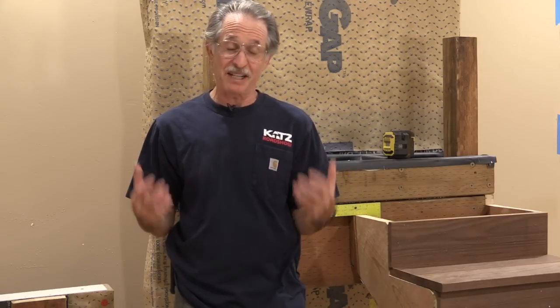I'm Gary Katz from the Katz Roadshow and this is Carpenter Magazine. I don't know how many times I've heard stories about framers complaining about finished carpenters and finished carpenters complaining about framers. It's almost as bad as contractors versus architects.